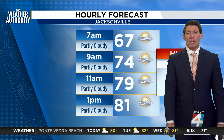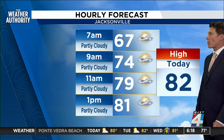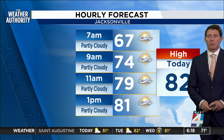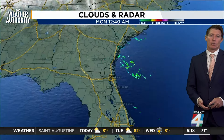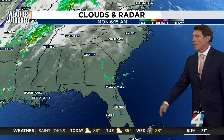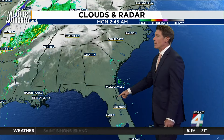Temperatures are in the upper 60s at the moment, making our way into the low 80s — no big surprise there, as we were there over the weekend. Those winds will continue to stay onshore, and that could track in some rain during the course of the morning in Georgia and then in our southern zones later in the day.